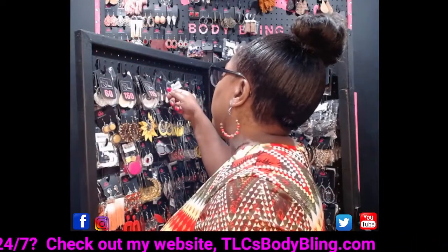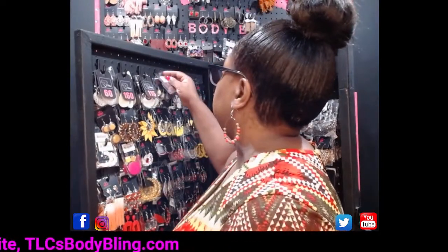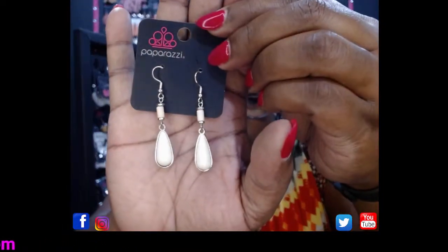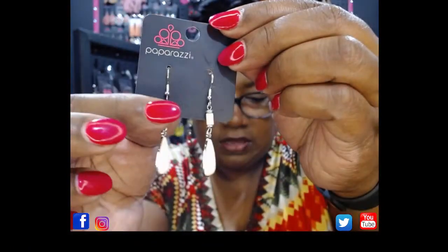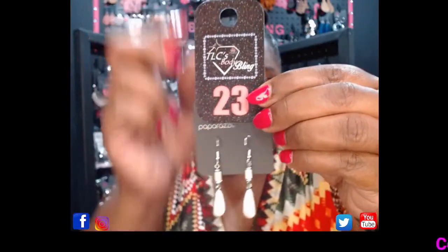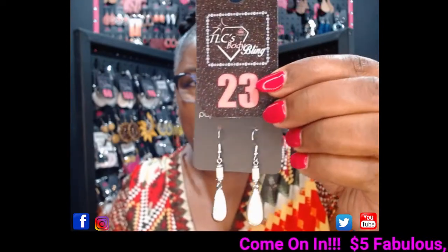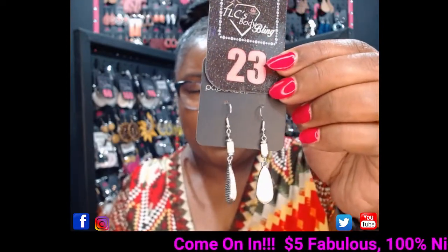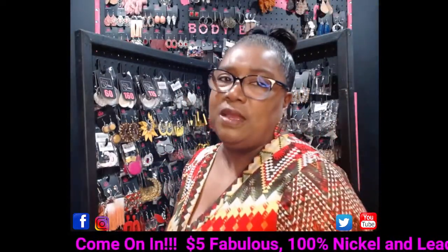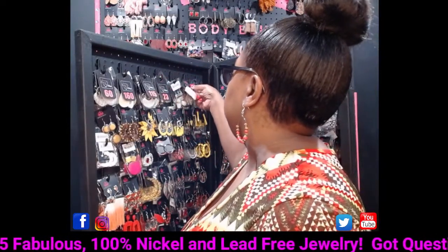The next pair are gorgeous white sandstone earrings — I also have these in black. Take a look at these — white stone with a little silver grommet on a silver fish hook. The great part about fish hook earrings is that they're easily convertible to clip-on earrings. These are going to be number 23. I'm doing an earring blast this morning for 15 minutes, come on in!